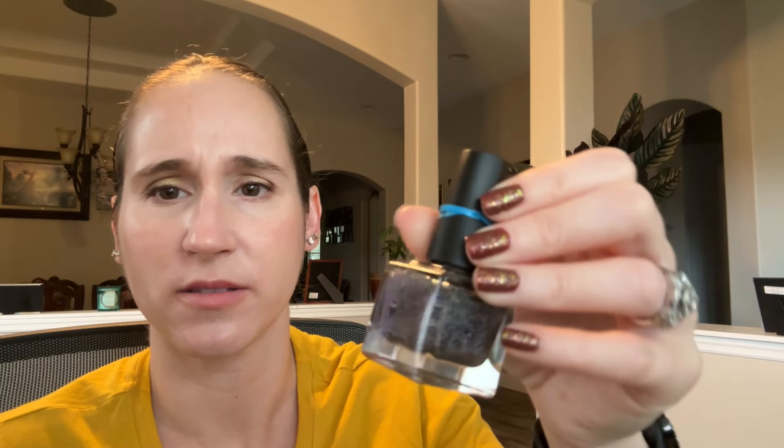Then we have OPI Golden Eye — I do not love this polish, but I know everyone loves it and it's a lemming on a lot of people's wish lists. The collector in me says I need to keep it even though I don't love it, so I'm going to keep it — but I don't love it. Then we have Night Owls You Can't Take the Sky from Me — another one that could go in my grays, but I put it in silvers because so much gets lost in my grays. I'll keep that.